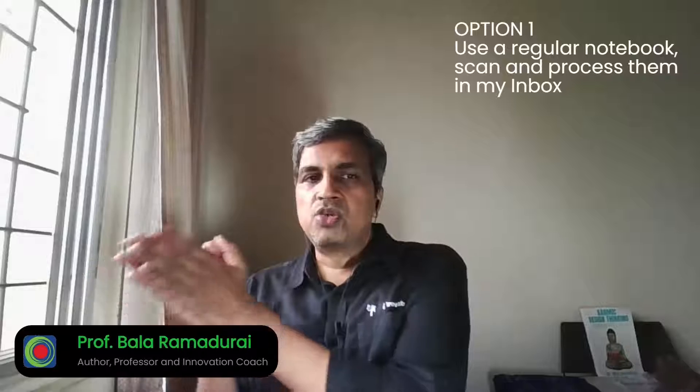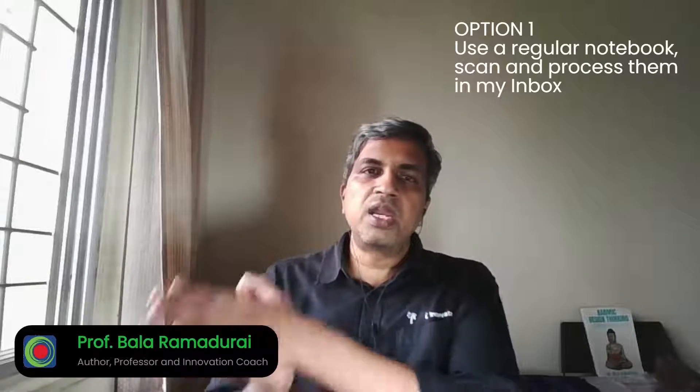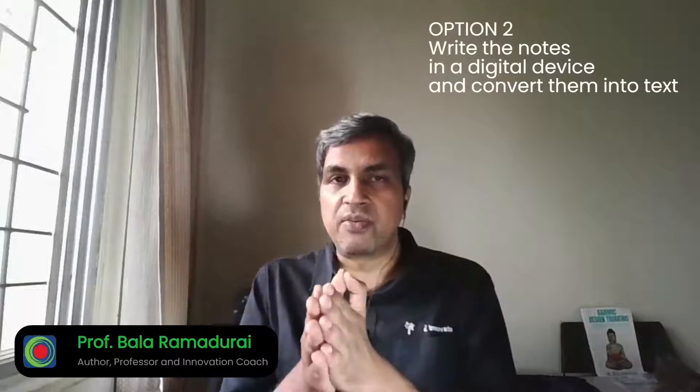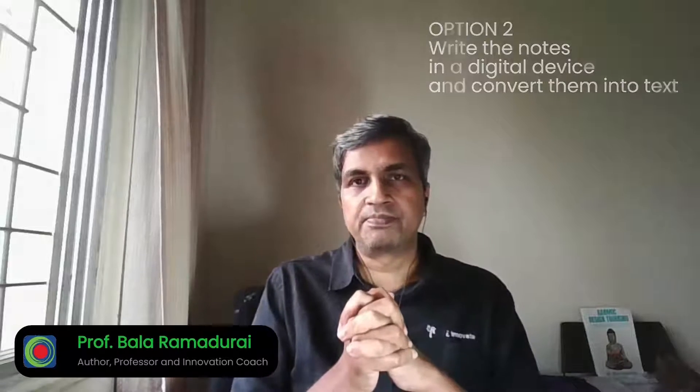I like both my options. Option 1: use a regular notebook, scan and process them into my inbox. Or write the notes on a digital device and convert them into text.